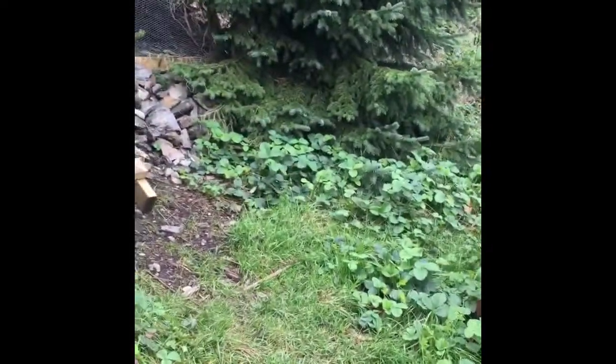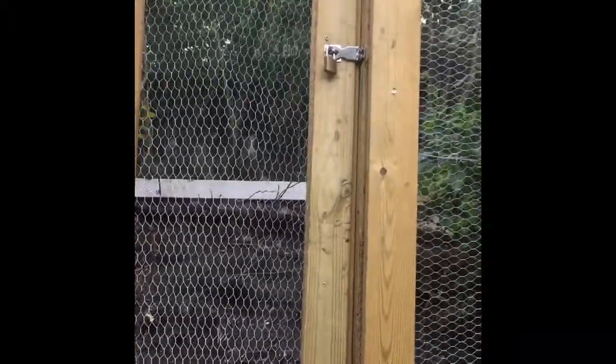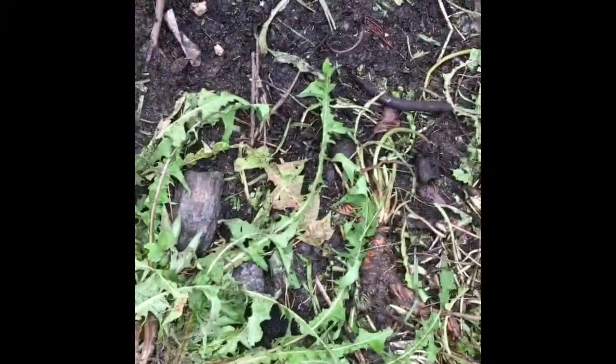Hi everyone, welcome back to Alaska Norga. This time I will open the house of the chicken so that they can go out from their main house into this area where they eat worms and everything they can find. I throw all the weeds here, and that's the door of the chicken. You can see that's the rooster waiting for me to open this door.